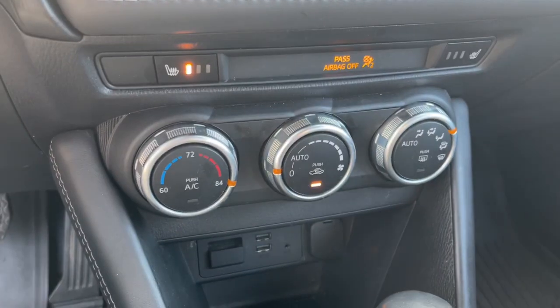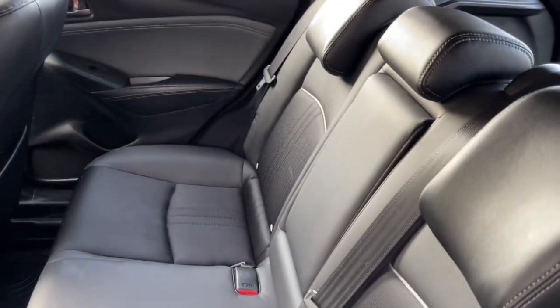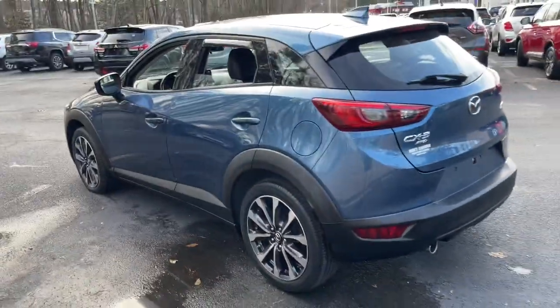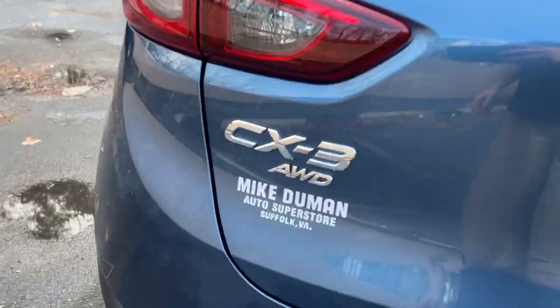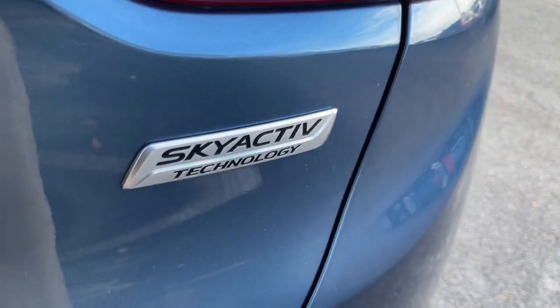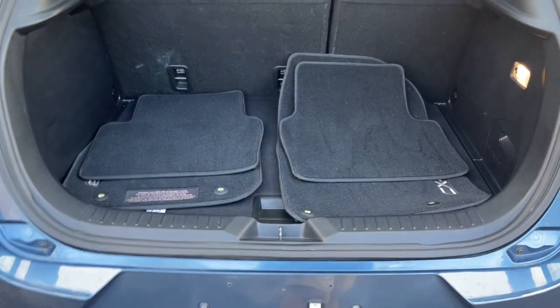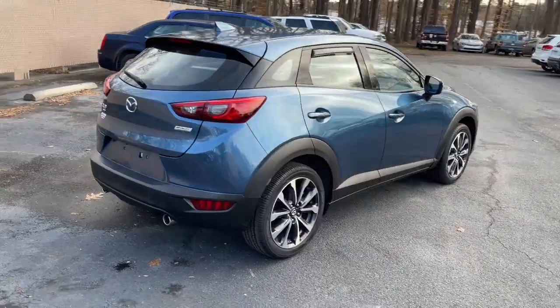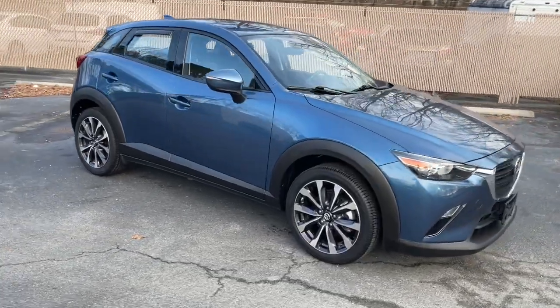Rediscover the joy of driving in this sporty CX-3. Treat yourself to a road test today. Our staff will toss you the keys and give you an outstanding customer experience. We'll see you next time.